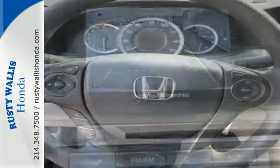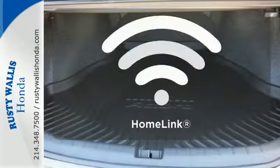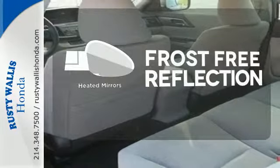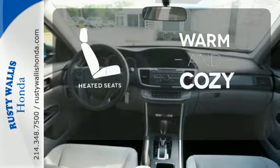It also has climate control, keyless entry, and a four-wheel independent suspension. Program garage door openers, gates, and lighting systems with HomeLink. Say goodbye to the frost and never leave your car with the heated mirrors. Wrap yourself in the comfort of heated seats.